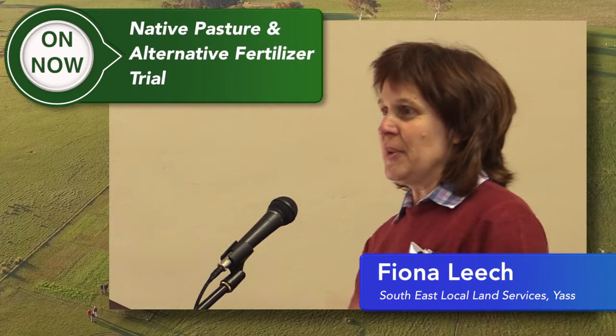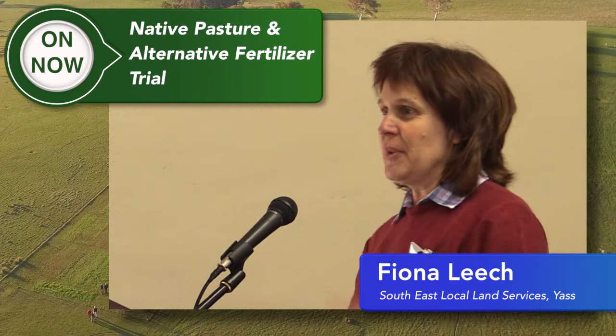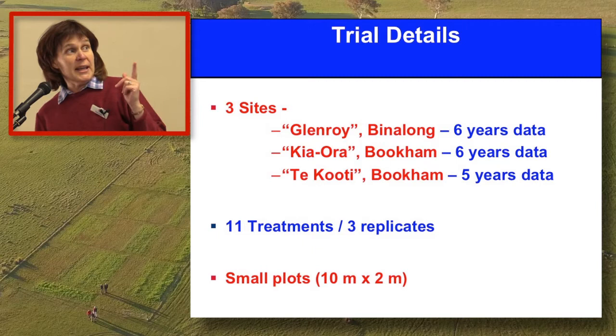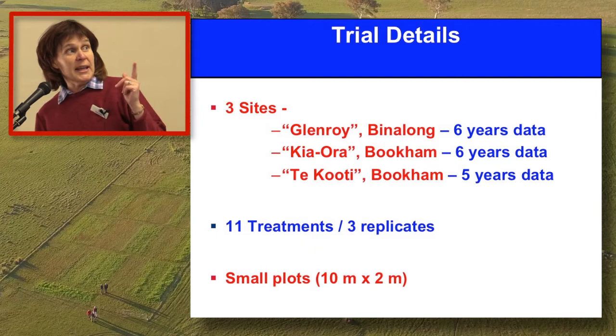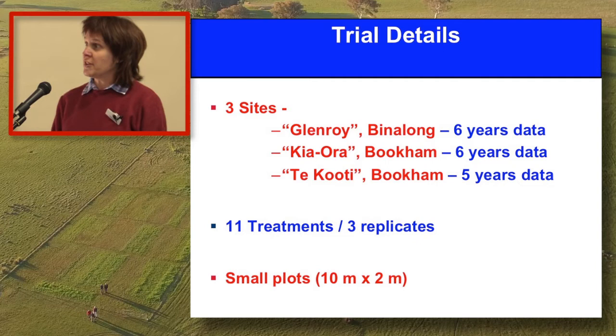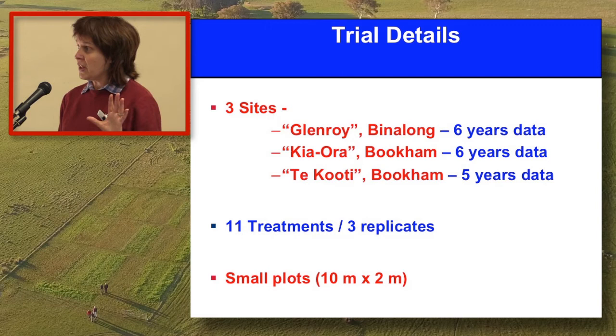There are a few familiar faces here at today's event, so some of these slides are going over the basics, but I need to set the framework for those that aren't so familiar. We had three sites: one close here to the hall at Bookham at Kiora, one at Binalong at Glenroy, and another one down the Childala Road here on Takuti. These three sites were all chosen as native pasture sites with a bit of sub clover through them, but they were all very low fertility sites.